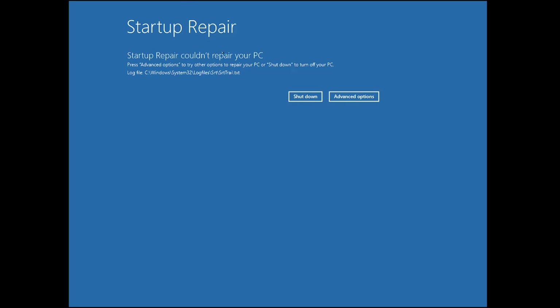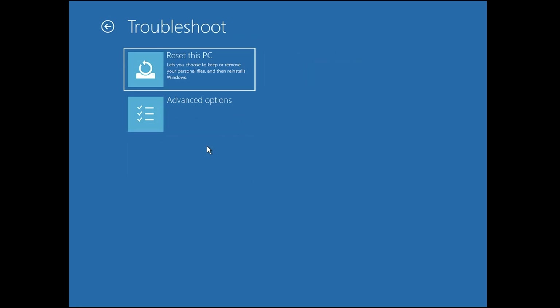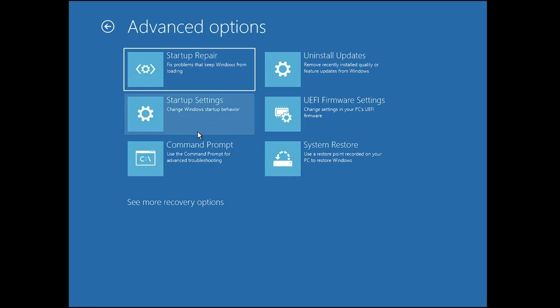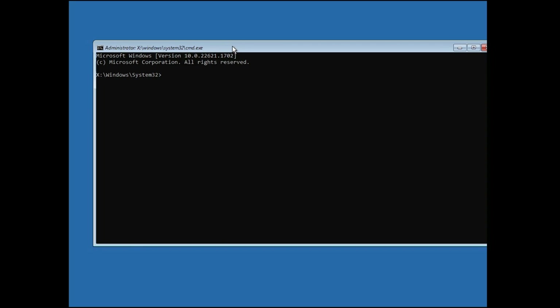From the Startup Repair screen, click on Advanced Options, then click on Troubleshoot, then click on Advanced Options again. Here you will find Command Prompt — click on it and the black window will come up.